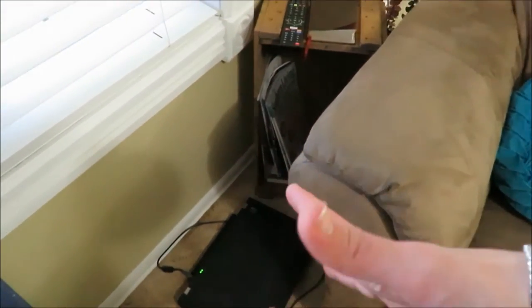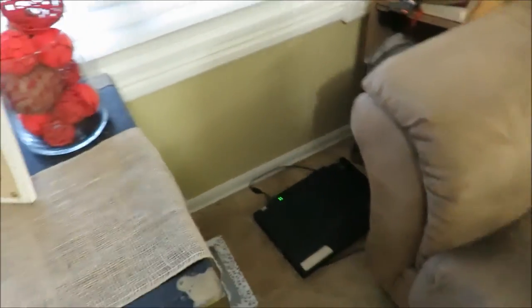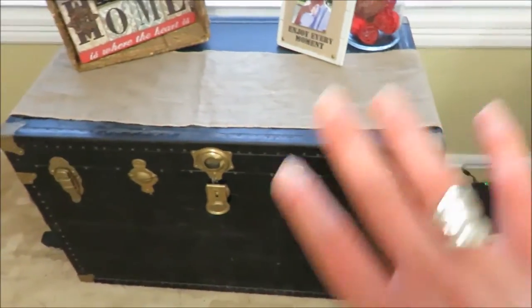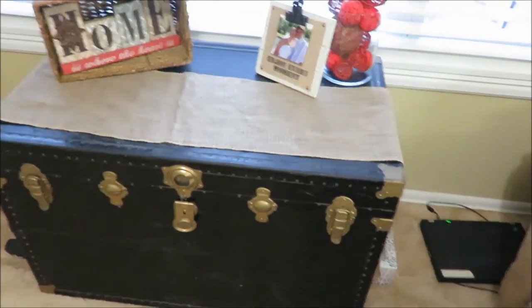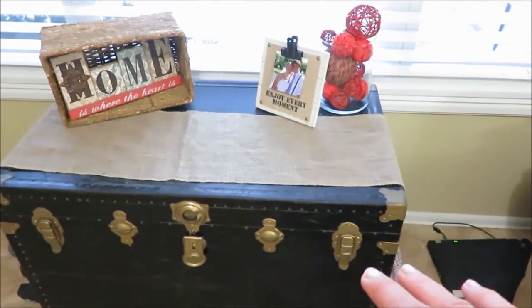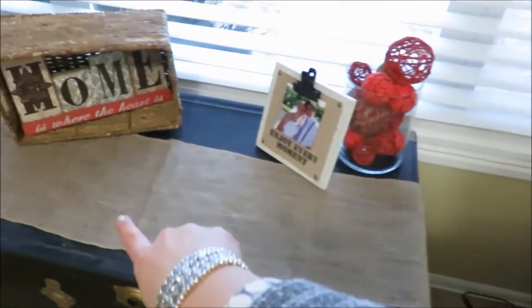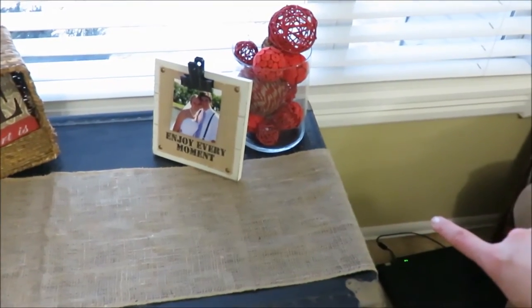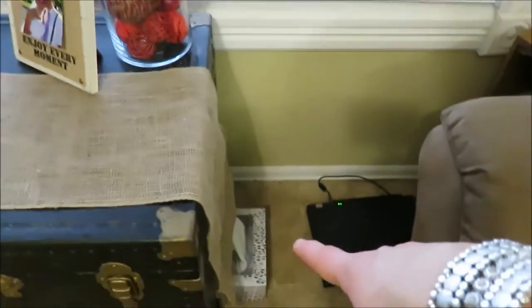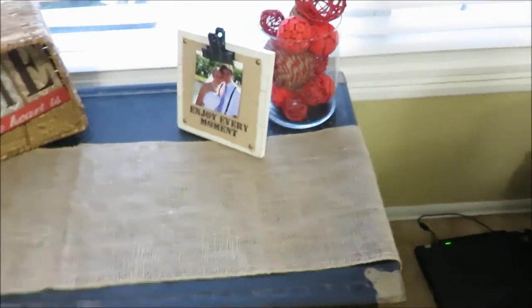There are some magazines on the crate too. This is just where I have my computer since we don't have an office. This is a big military chest from my grandpa — we store items in there that are less frequently used. The piece of burlap over the top was from Blaze and my wedding, and I just have a box of tissues there as well.